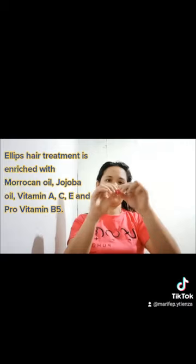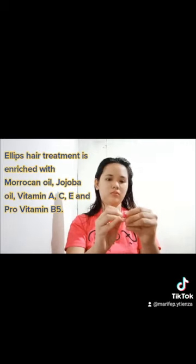Ellipse hair treatment is enriched with Moroccan oil, jojoba oil, vitamin A, vitamin C, and pro-vitamin B5.